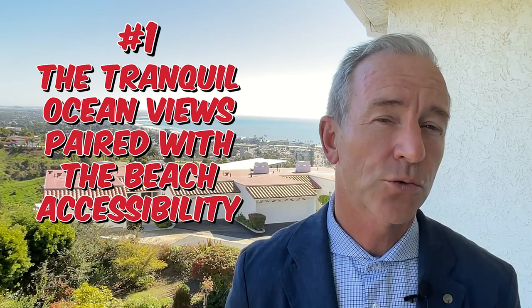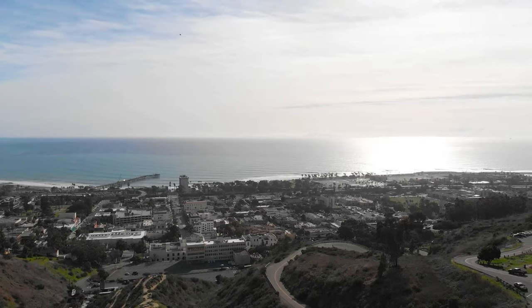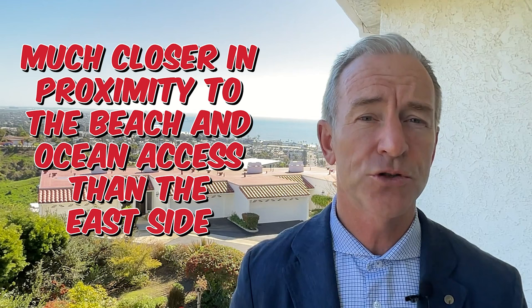The three things the seller has appreciated most: number one is the tranquil ocean views paired with beach accessibility. If you can't live at the beach, why not enjoy the views of the ocean and islands along with the tranquility of the hillside? These peaceful views are a great emotional reset. One overlooked benefit of being on the west side of the Ventura Hills is that you are much closer in proximity to the beach and ocean access than the east side.